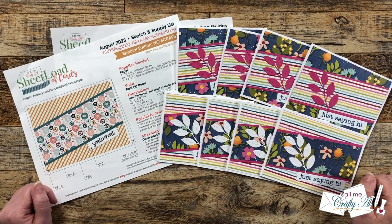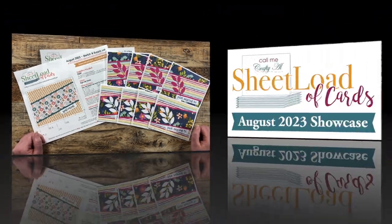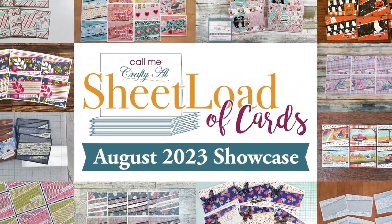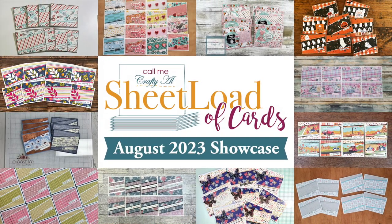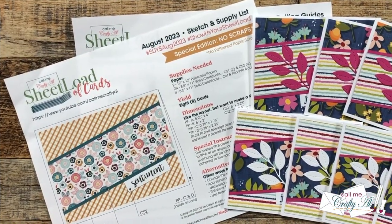Hello crafty friends, it's Alicia, aka Crafty Owl, and it is time for a Sheet Load Showcase! I hope you'll stick around and see what my team of collaborators created this month. Thank you so much for stopping by today.